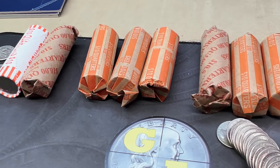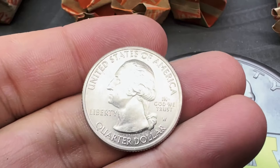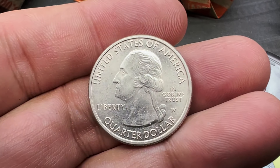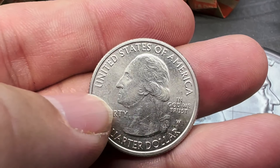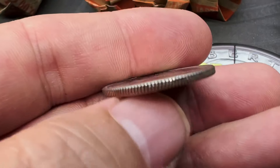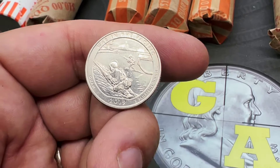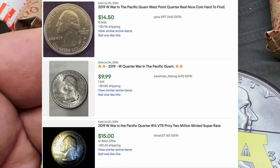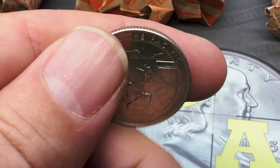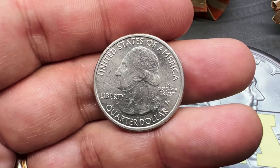I can hardly believe it — on those same five rolls, roll number five, we have come across a West Point quarter. Based on how bad the pennies were and how little we found in the nickels, I'm kind of shocked. We've got that W, no V75 privy mark, which is only on the 2020 — so we have ourselves a 2019 W, War in the Pacific. It's been a while since I priced these, but the War in the Pacific was one of the more valuable ones. This one's seen some circulation, but it's still probably a $15–$20 coin.